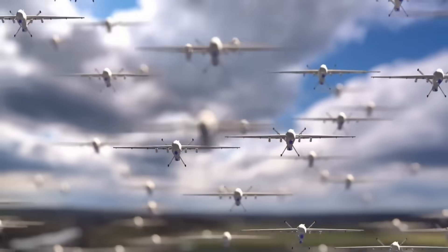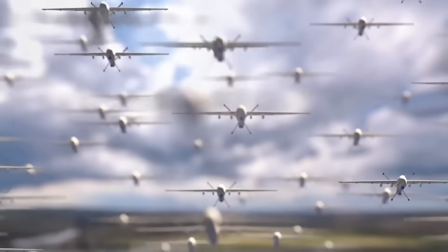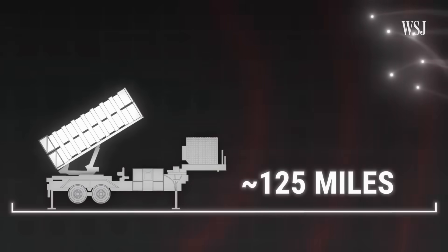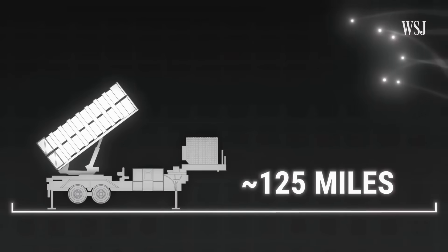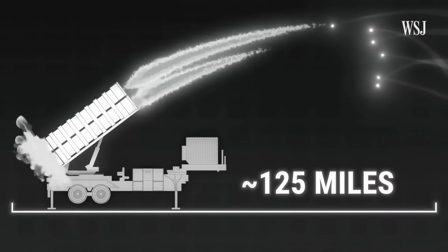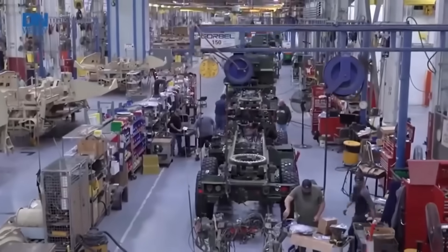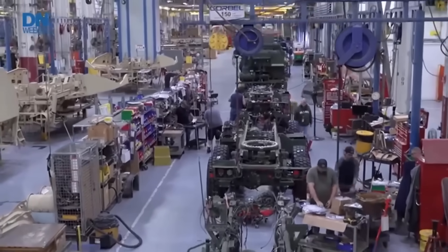But there's an even worse detail. Russia doesn't send these drones one at a time — they send them in waves: 10, 20, 50 at the same time. This forces Ukraine to fire multiple expensive missiles just to try to intercept them all. And here's the real problem: the stockpiles of these missiles are limited. Their production is slow, expensive, and complicated.